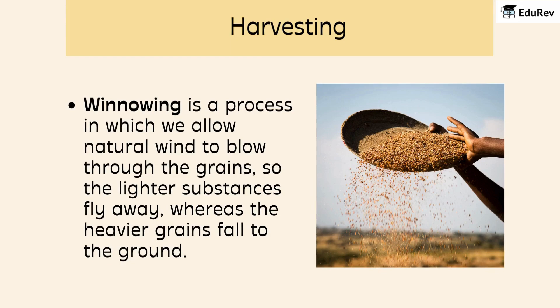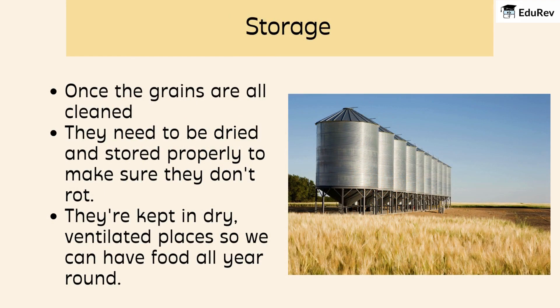Then, there's winnowing — a process in which we allow natural wind to blow through the grains so the lighter substances fly away, whereas the heavier grains fall to the ground. Last but not least is storage. Once the grains are all cleaned, they need to be dried and stored properly to make sure they don't rot. They're kept in dry, ventilated places so we can have food all year round.